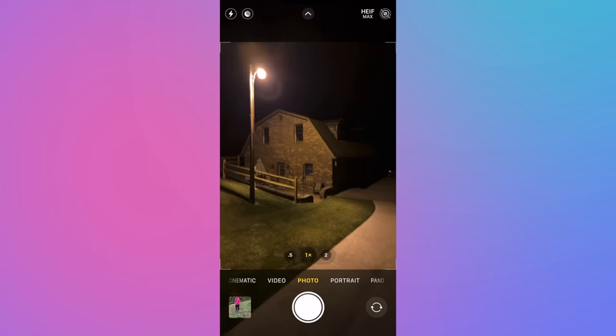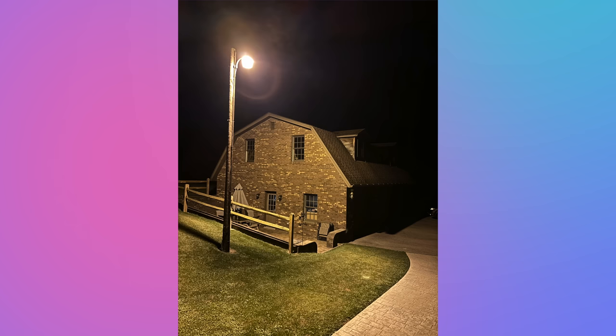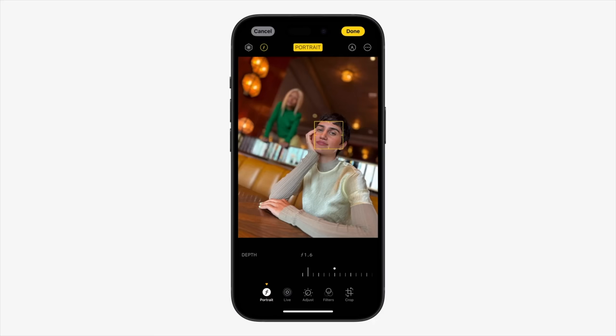Night mode and portraits have new upgrades as well. Night mode will activate automatically in dark scenes, and with the new high-res camera, colors and detail come through so much better. This is true for portrait mode as well. Now after you've taken a portrait, you can tap into the image to change the focus from one subject to another — this is pretty awesome.